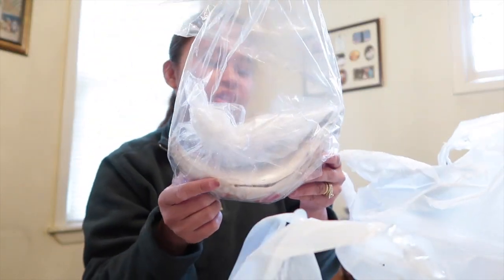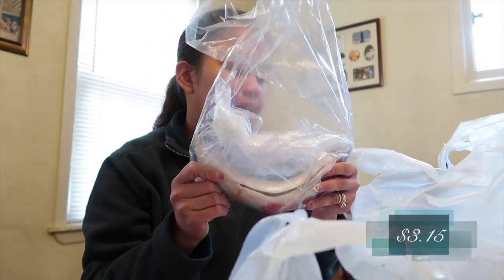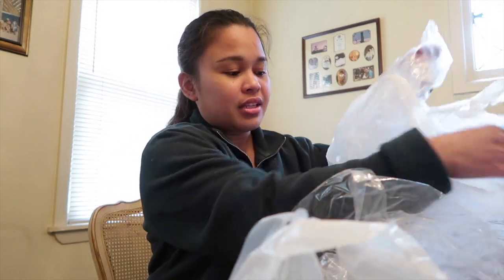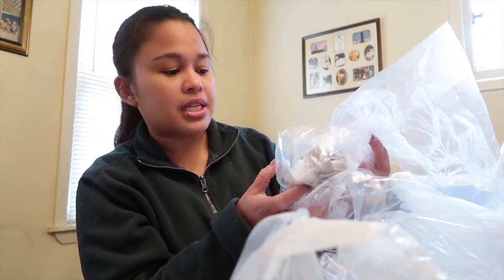I got mackerel fish — I'm going to make tinola with this. You can tell if the fish is bad when the ice turns red; when the ice is clean and clear, that means it's fresh. That's why I decided to get this. I only got one mackerel because I have another fish.